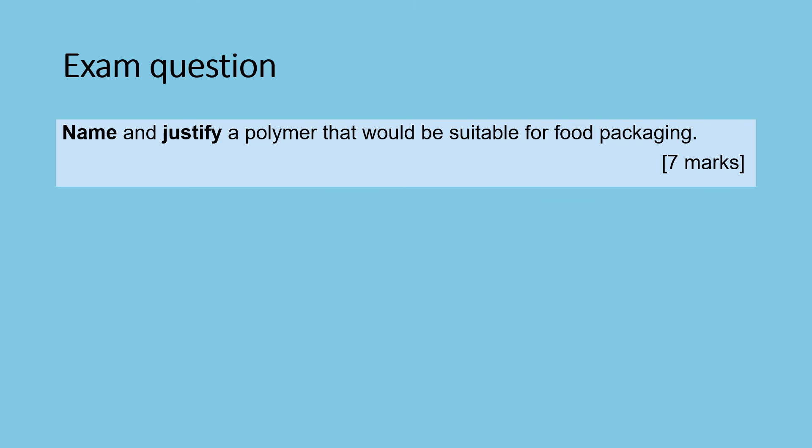So this is where the fun begins — this is the exam question I would like you to answer. Name and justify a polymer that would be suitable for food packaging. This question is worth seven marks. More than one polymer will be suitable for food packaging. Name one and then justify it. You will get one mark for naming the correct polymer. The remaining six marks come from your justification, where you need to consider three different points as to why that polymer is suitable and argue your point across.